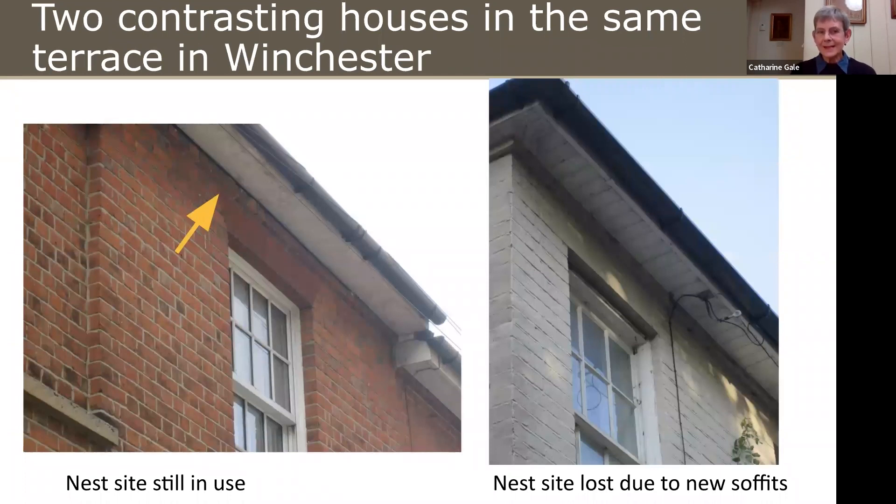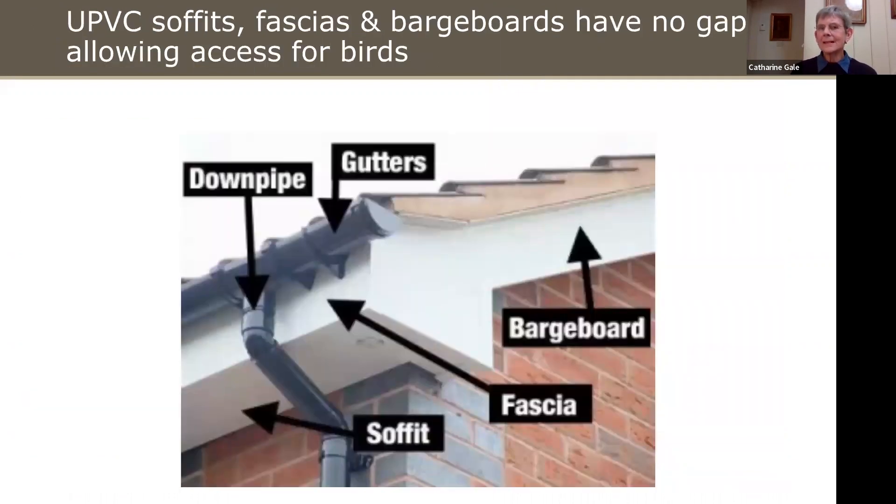Here's another example of how easy it is to destroy a nest site. Both these houses in Winchester used to have Swifts nesting under the soffit gap between the soffit and the brickwork. One site is still in use, but the other is now gone because of new plastic soffits. The reason plastic soffits and fascias and barge boards are so hopeless for birds is they fit so tightly to the brickwork — there are no gaps, and there won't be any over time because unlike wood, plastic doesn't shrink. They are really bad news for birds that nest in cavities in buildings.